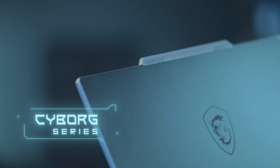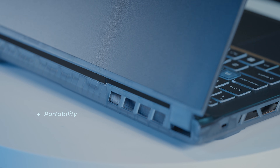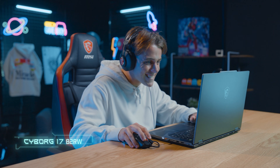These are MSI Cyborg Series, portable laptops crafted for students or casual gamers on the move, seeking a perfect blend of portability, style, and power efficiency. Introducing the all-new MSI Cyborg Series, which seamlessly combines style and portability while showcasing cutting-edge AI technology. Let's explore the exciting features of the MSI Cyborg Series.